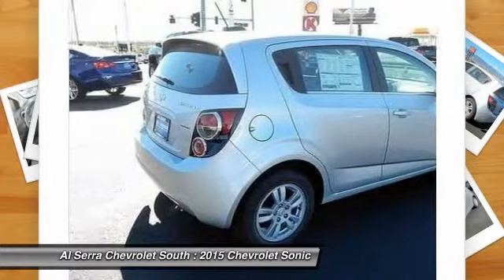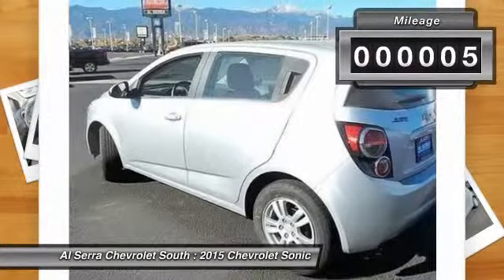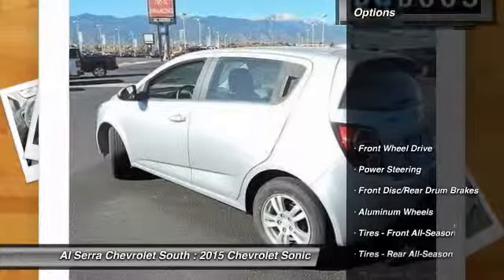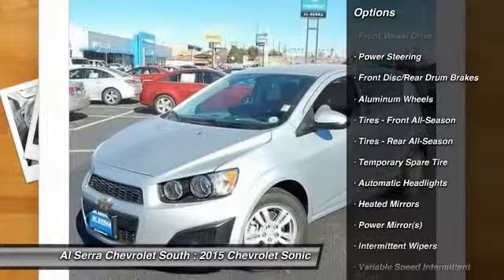Where's the sweet spot behind the wheel? This vehicle has less than 100 miles. Here are some of this vehicle's great options: traction control, steering wheel audio controls,